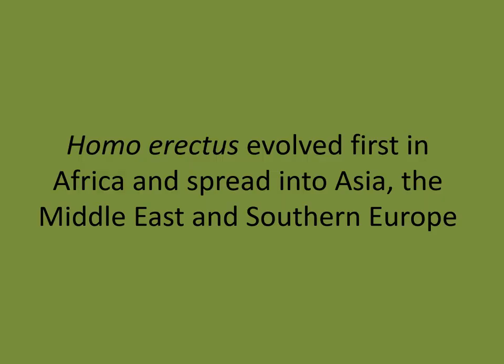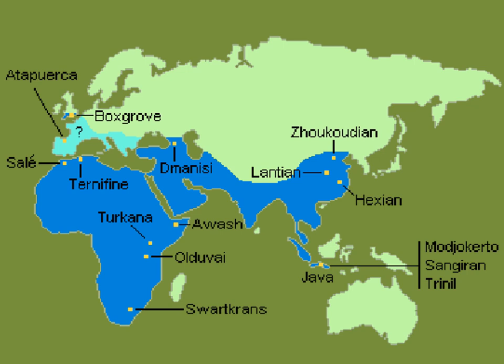Homo erectus evolved first in Africa and spread into Asia, the Middle East, and Southern Europe. Here we have a map. This is significant — remember, all of the Australopithecines evolved in Africa but never left the continent. With Homo erectus, we get movement into the Middle East, India, China, even Northern China, and we have cultural evidence of Homo erectus in Southern Europe. This shows how smart they are — they had to learn how to live in these new environments.